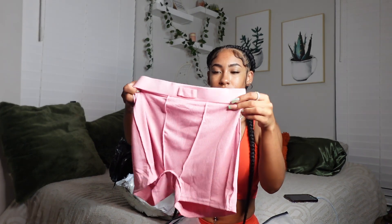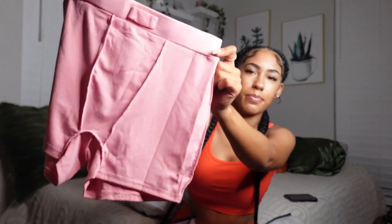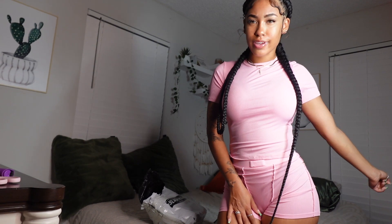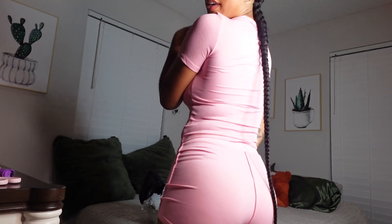Another ribbed set — and this one is actually giving Skims! I got a small on this as well. Some pink bottoms and then this is the top. I like this more than the last one. Pink — I'm not really a pink girl, but recently I'm like, pink just screams feminine. Is it giving Kim Kardashian?